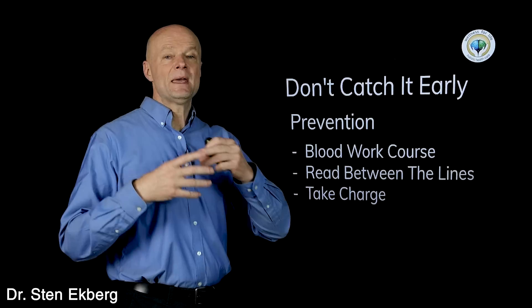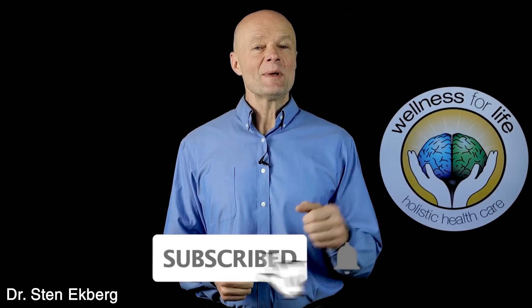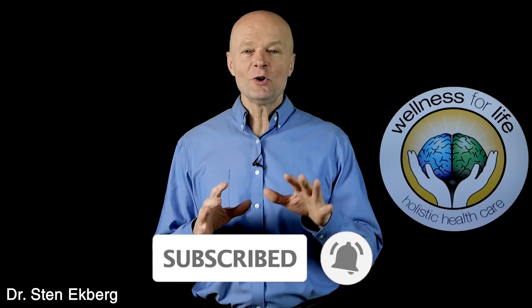Now go watch that video to learn about some other important signs. If you want to master health by understanding how the body really works, make sure you subscribe, hit that bell, and turn on all the notifications so you never miss a life-saving video.